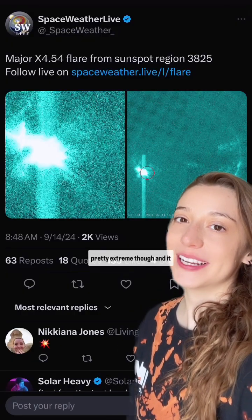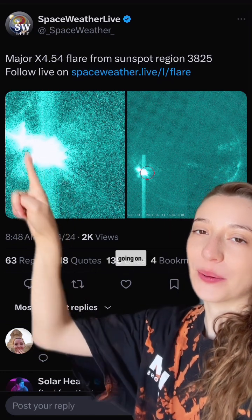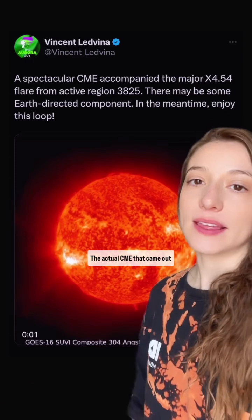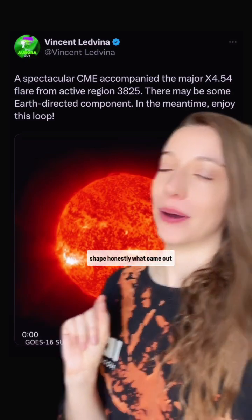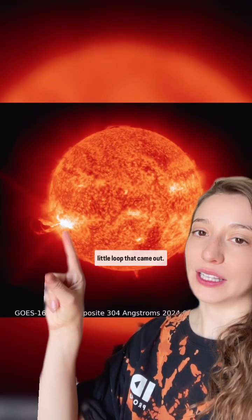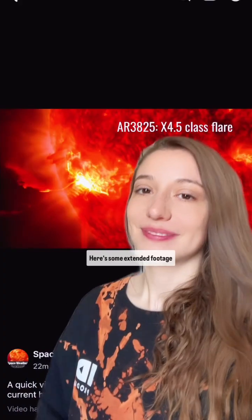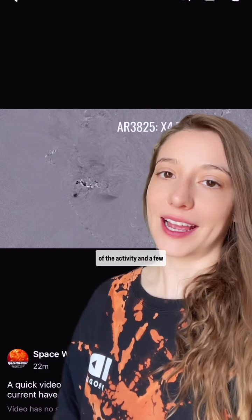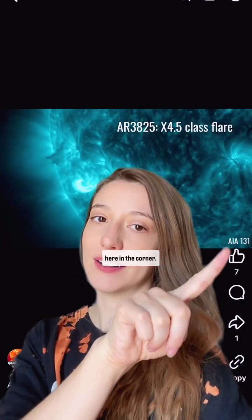The footage of this flare is pretty extreme, and it also looks like there may have been a two-in-one special going on. The actual CME that came out of this X flare was very loopy — a very interesting shape, honestly, what came out of this situation. Here's a still shot of the little loop that came out. Here's some extended footage of the activity in a few different angstroms and different views you can see here in the corner.